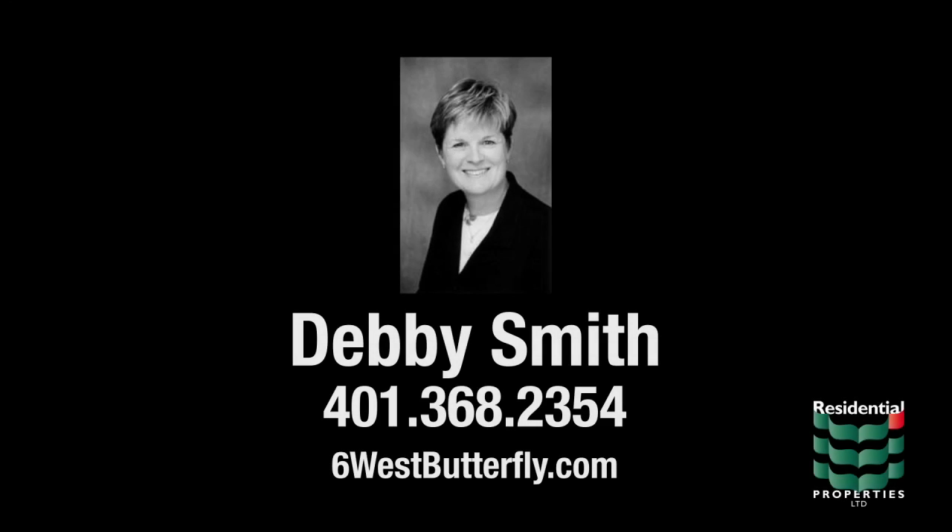For more information, please visit the property website or contact Debbie Smith at area code 401-368-2354.